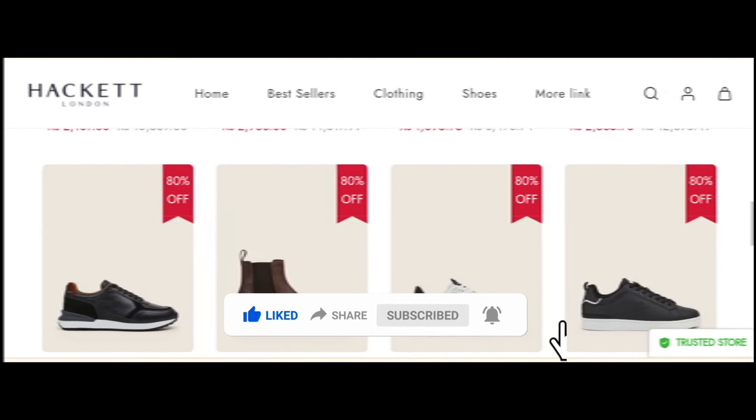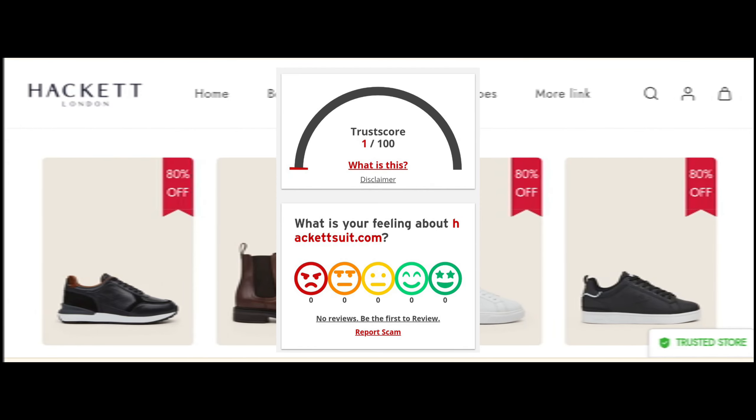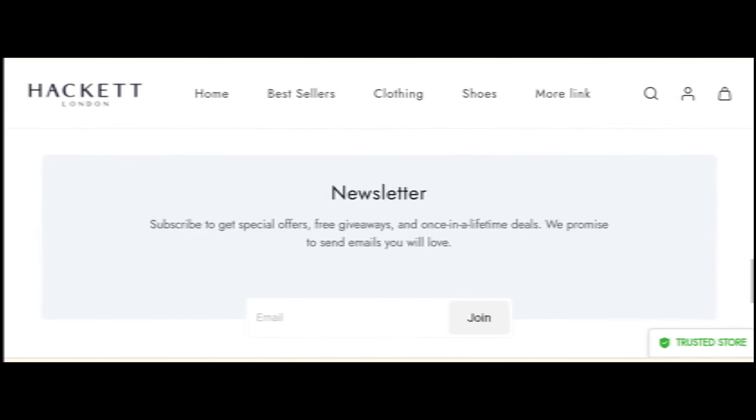Now let's talk about the legitimacy factor — is this website legit? The trust score of this site is only one percent, which is very low. The website server behavior indicates it might be a scam website, according to our research after checking 40 different elements.